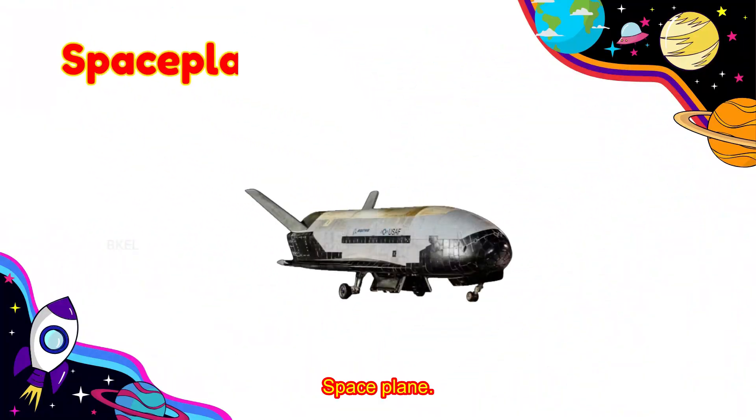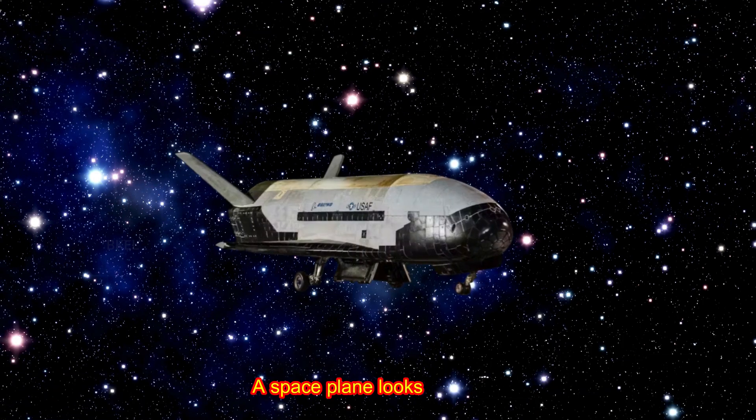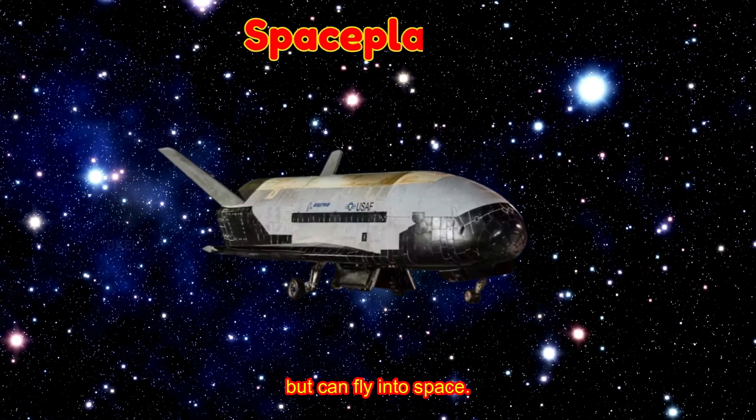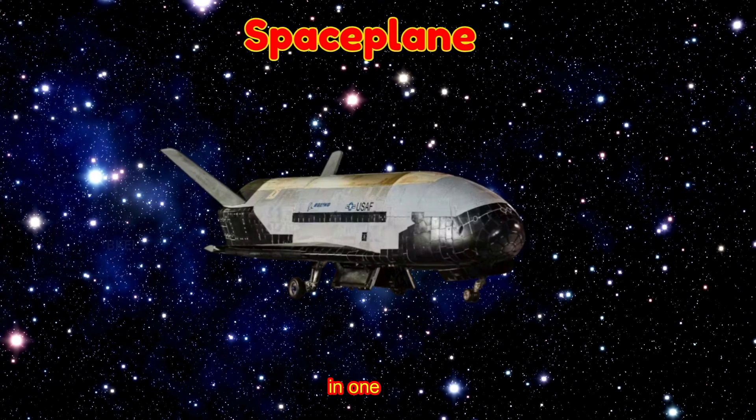Space Plane! A space plane looks like a jet but can fly into space. Would you like to zoom from Earth to space in one ride?